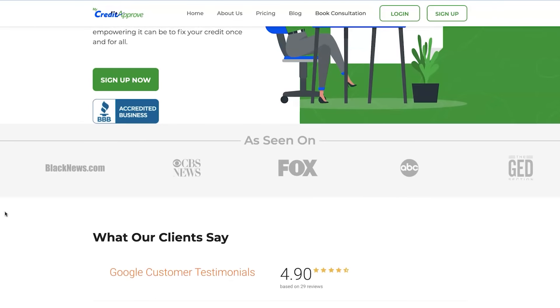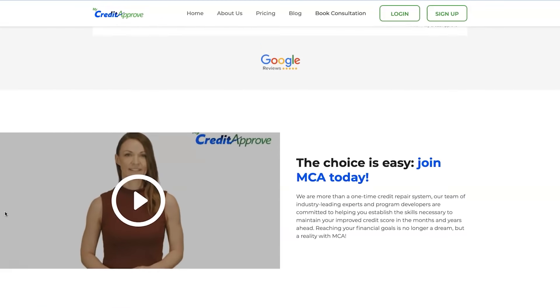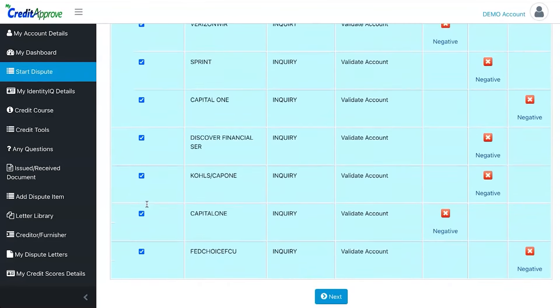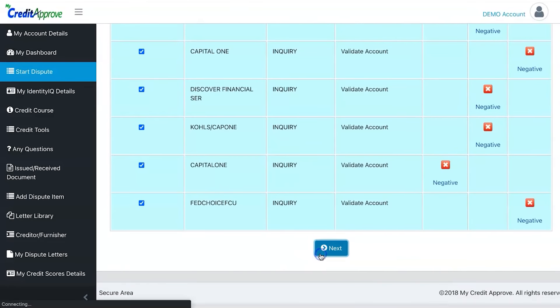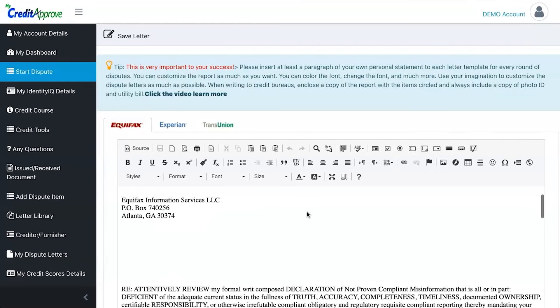Before we get into the breakdown, if you have any derogatories on your credit report — collections, charge-offs, late payments, medical bills, anything derogatory — go to mycreditapproved.com. It's the software we created that allows you to put your full credit repair experience into your own hands. This software is changing a lot of lives. It's the most affordable and most efficient way to remove any type of negative items.